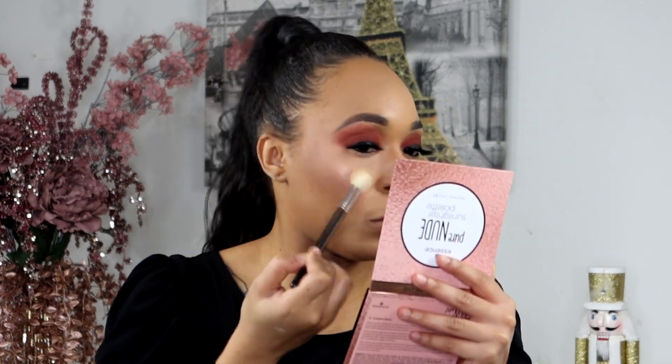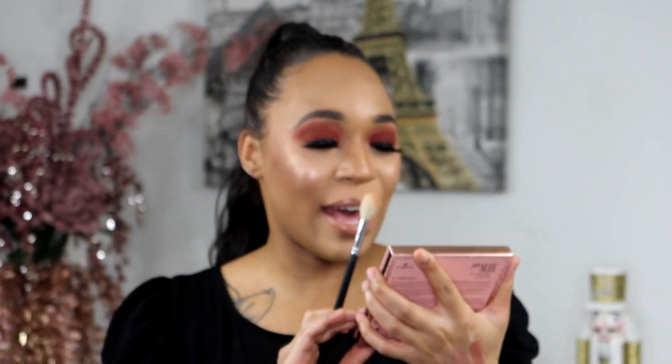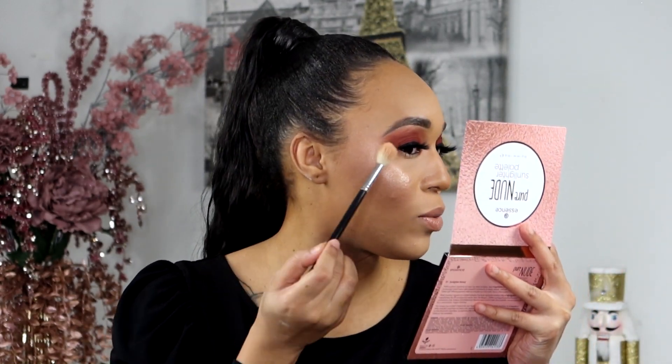Oh my god, I almost forgot — this is the Essence Pure Nude Sunlight Palette for highlight. This palette is so pretty and has so much potential. I'm going to take a combination of all the shades, starting with the darkest and working my way up. Wow, wow — this palette is showing out! Go get this palette! I'm also going to put the highlighter in my inner corner and brow bone as well.